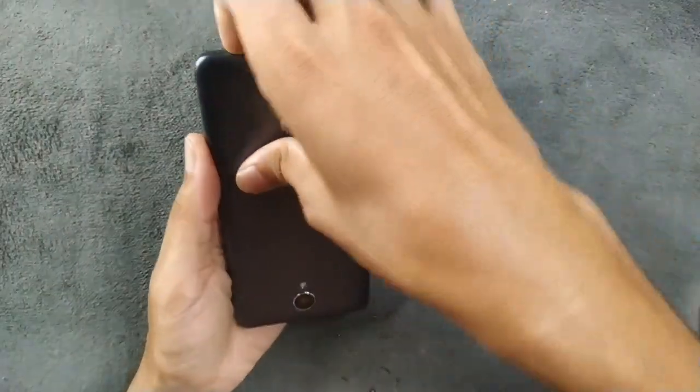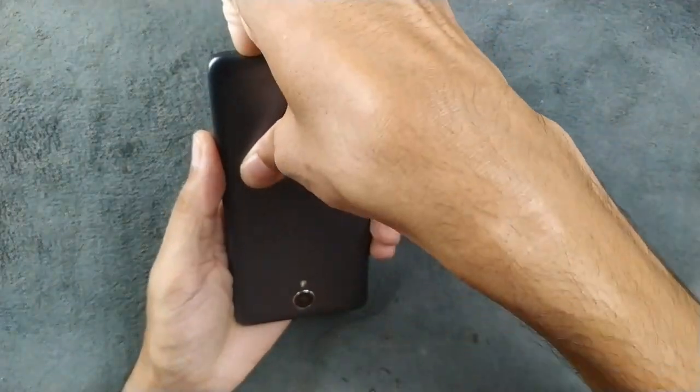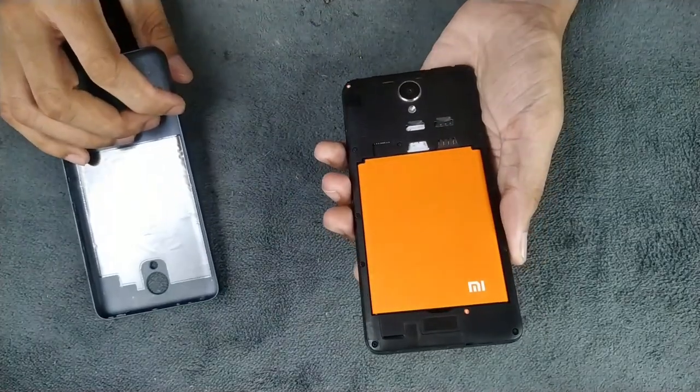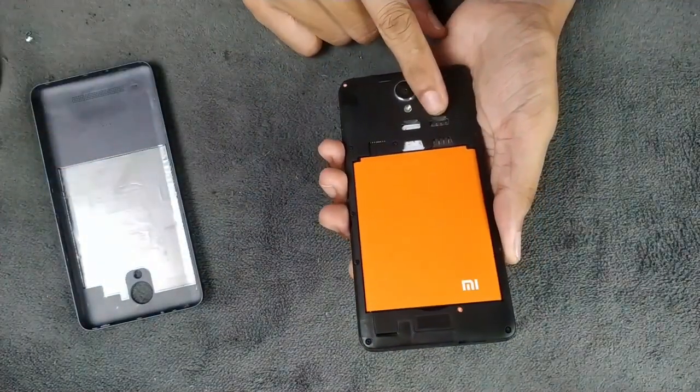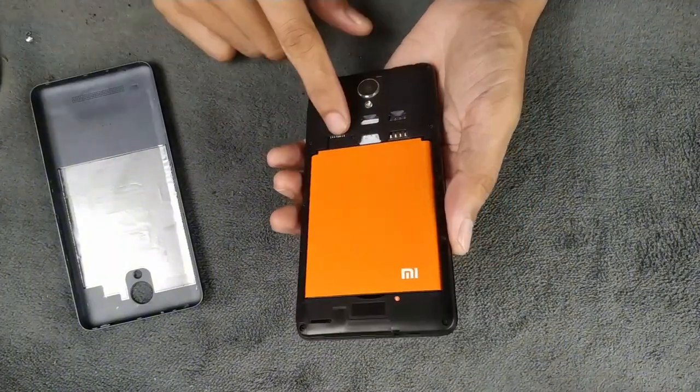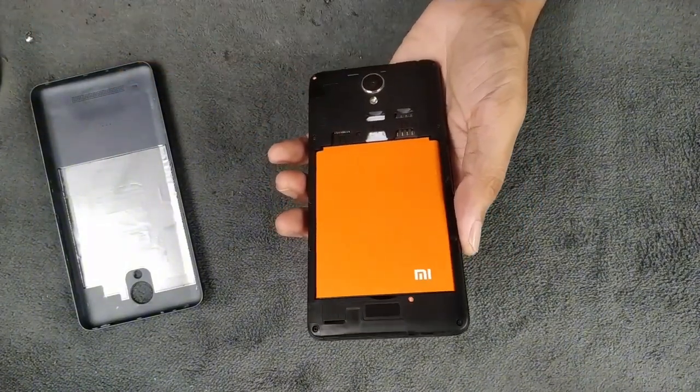We also have a flash, the MI logo, and the speaker on the back. The back cover is still removable on this device. If you open it, you will see two SIM card trays — this device supports 4G LTE — and also a micro SD card slot.